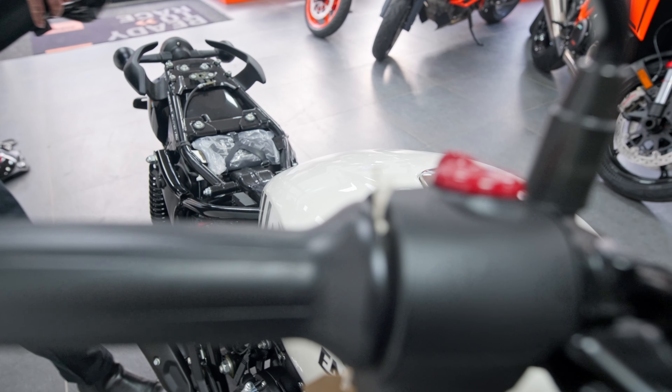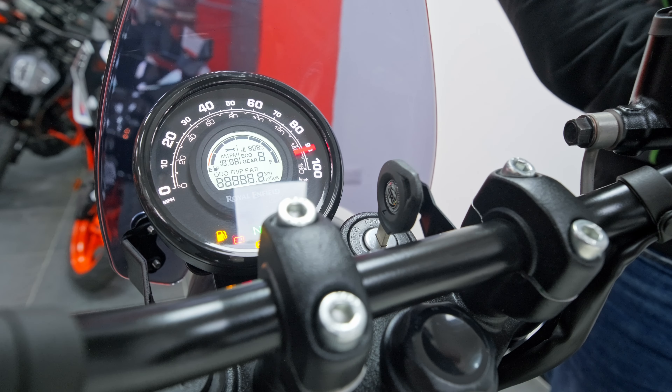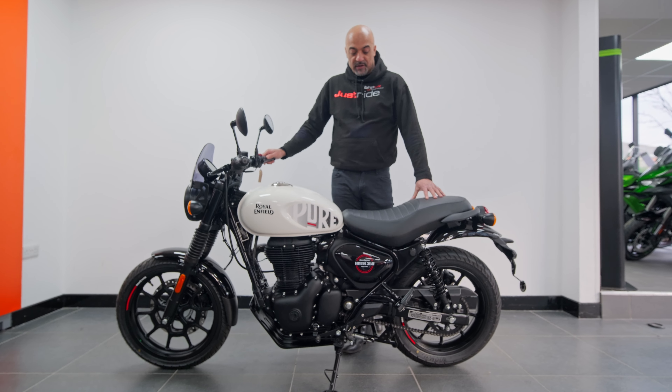I'm just quickly going to take the seat off, get to the diagnostic port, and we'll quickly take a read of the ECU. So we've got these now cracked.